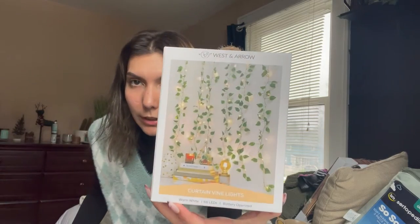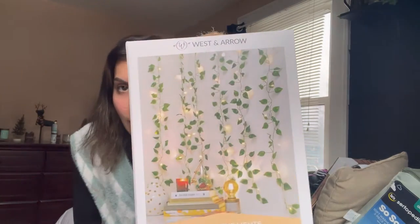My last bag from Target — I got this vine with lights on it because I have something similar in my dorm and I love it. I love vines, so this is lights and vines two in one — perfect. And it was not that expensive.